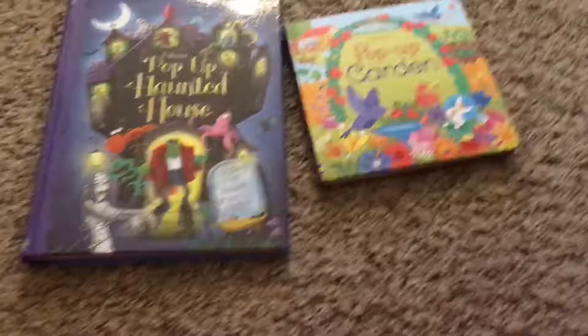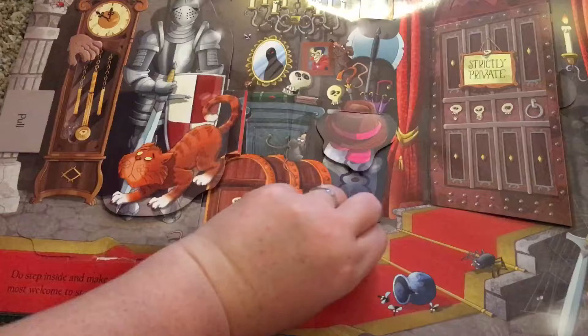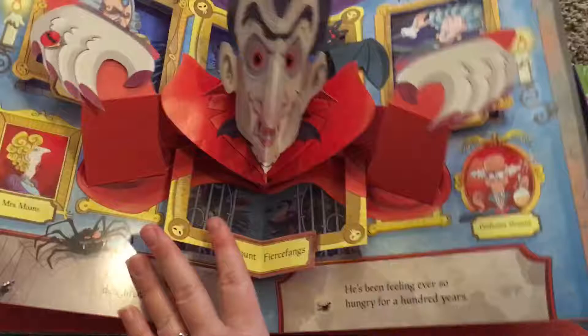I am in love with Usborne's very high quality thick pop-up books. These have cool effects — you can pull things, you can open doors. They are very, very cool.